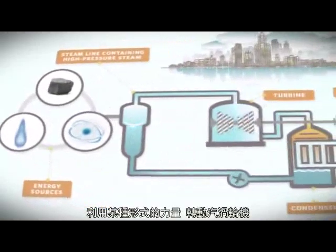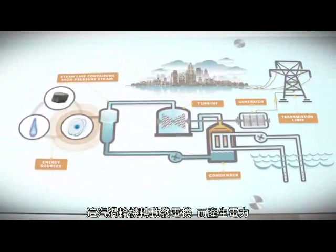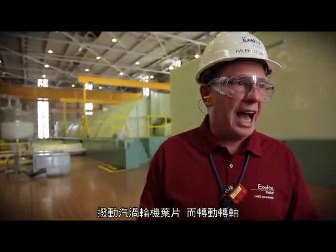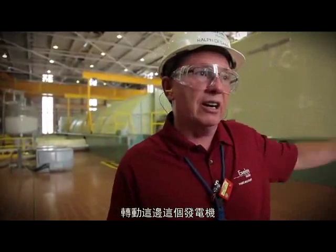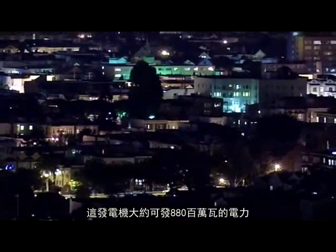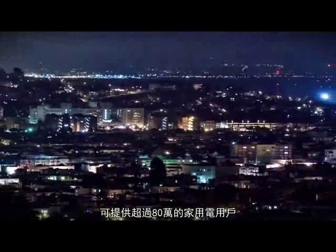We're using some kind of force to turn a turbine. That turbine turns a generator, which produces power. The steam is going through the turbines right now, turning the turbine blades, which turn a shaft, and turn this generator here. The generator is making about 880 megawatts of electricity — that's enough power for over 800,000 homes.